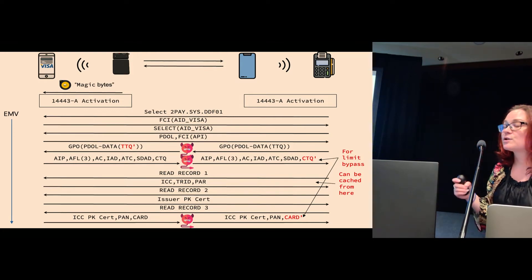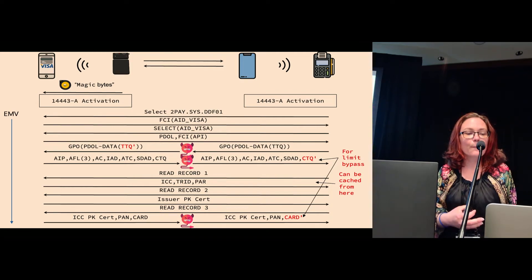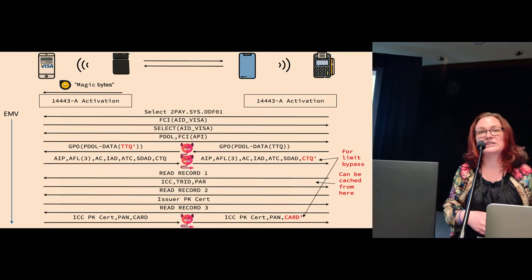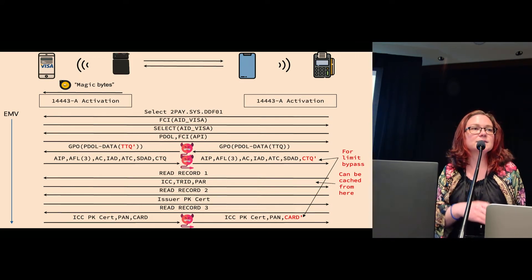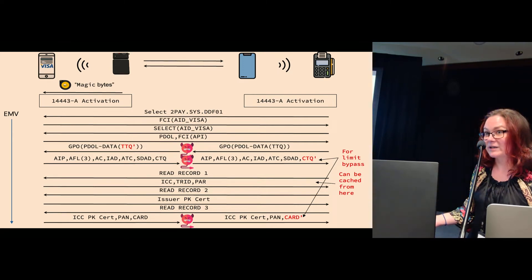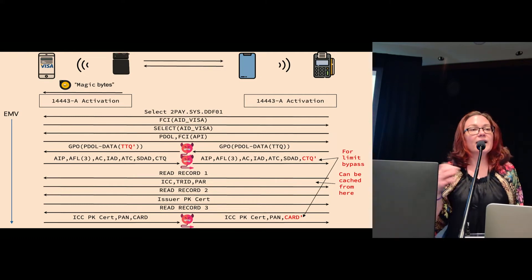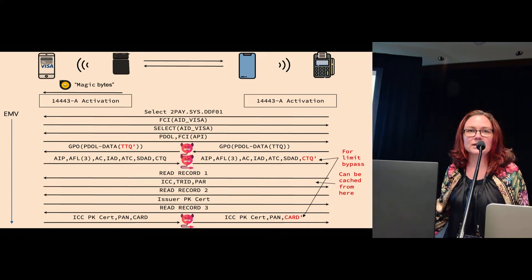If we want to perform an over-the-contactless-limit transaction, we also need to flip a bit in the card transaction qualifier. This allows us to pretend to the EMV reader that on-device user authentication has already been performed even though it hasn't. The card authentication related data also contains a copy of the CTQ, so we need to flip the same bit in that as well.